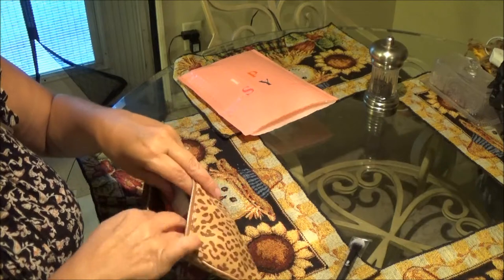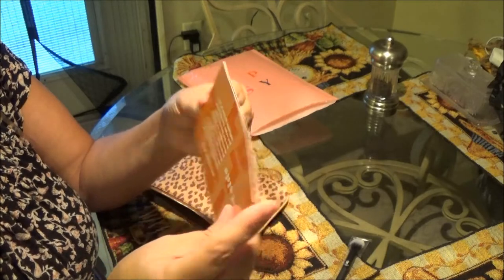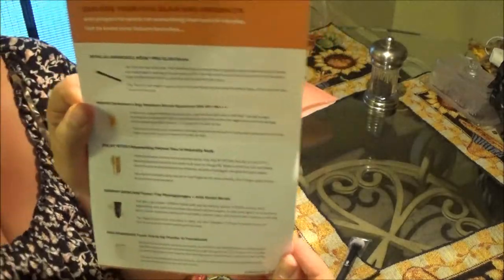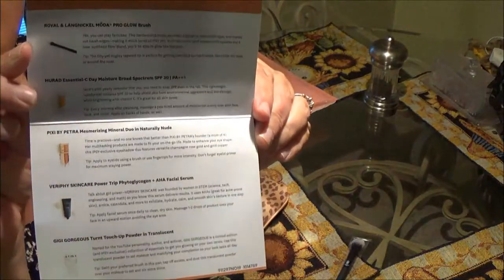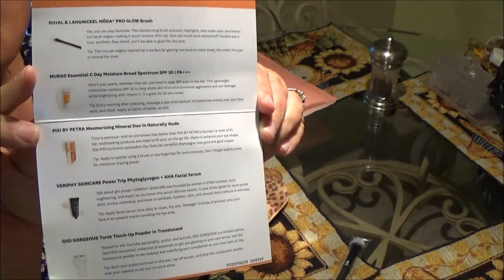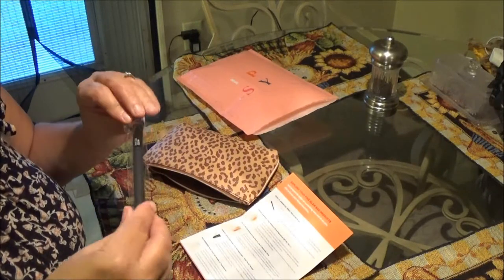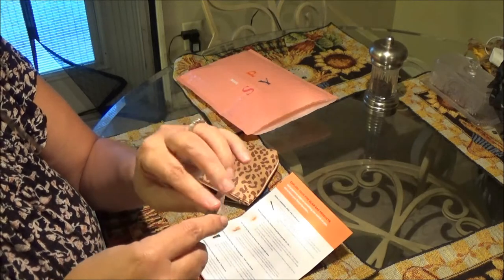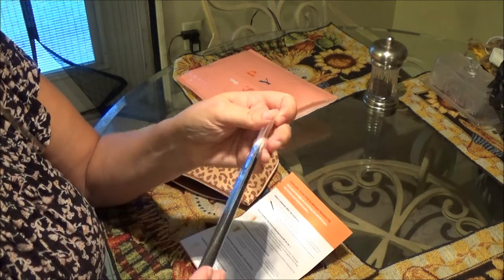Let's see what we got. They give you your little packet thing here. I'm gonna let y'all look at this and you can read it yourselves — freeze it so you can read it. It tells you what to do with each one. We will go over them like we did with the other ones. This is nice, let me check this out real quick — I know it's a brush, but let me take it out and see how it works.